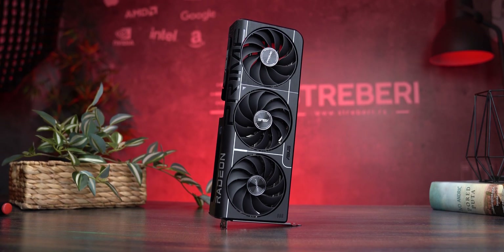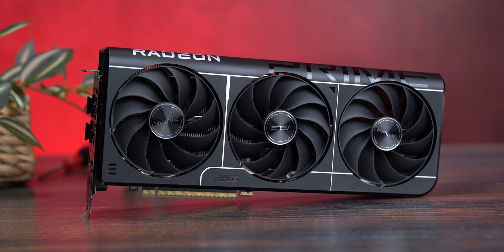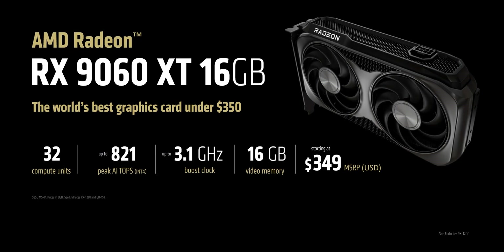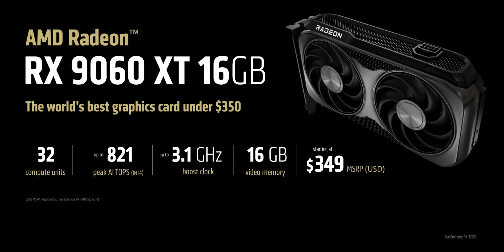The RX 9060 XT is AMD's latest GPU built on the brand new RDNA 4 architecture, and it promises a lot. The focus is clear: maximum performance at 1080p and 1440p gaming, all for a price under $350. On paper it looks like the promise of a new generation — in reality, that's where we come in.